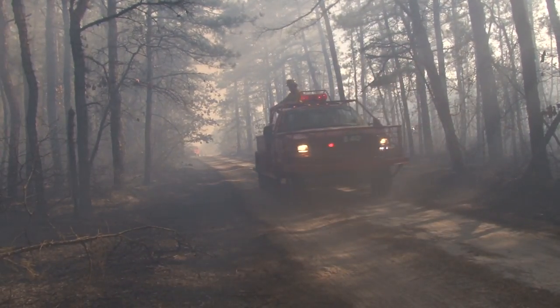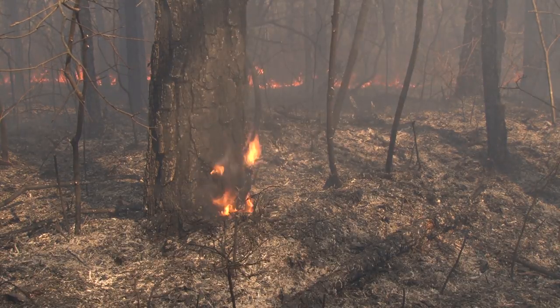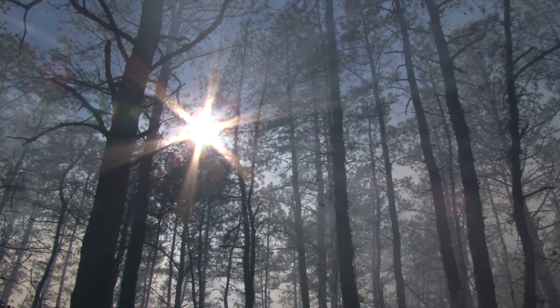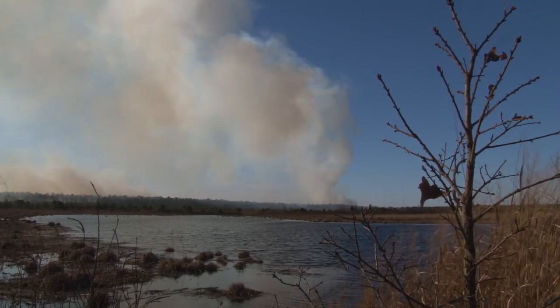We can't burn everything. We target about 20,000 acres a year for prescribed burning. There's a million acres of forest in the Pinelands. We do our best, but ultimately this is a risk reduction — we're looking at areas and saying where can we do the best to reduce the potential risk of wildfire in the future.